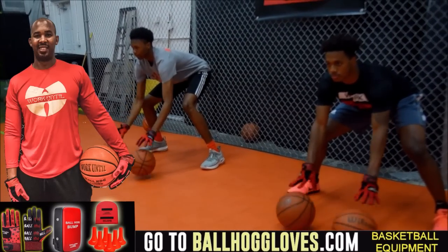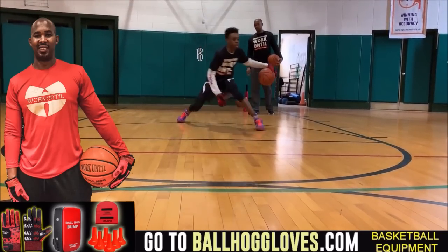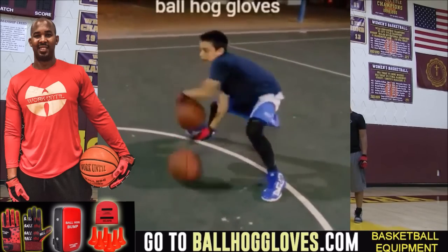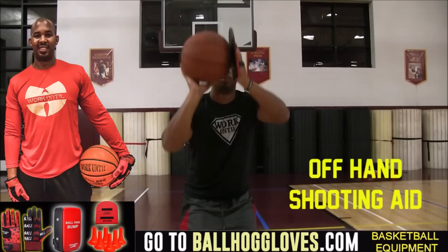Working out with these BallHall Gloves is changing everything — the whole dynamic of the workout. It takes away your grip, so the ball slips out of your hands. You really got to be able to control the ball. For quality basketball training products, go ahead and log on to BallHallGloves.com.